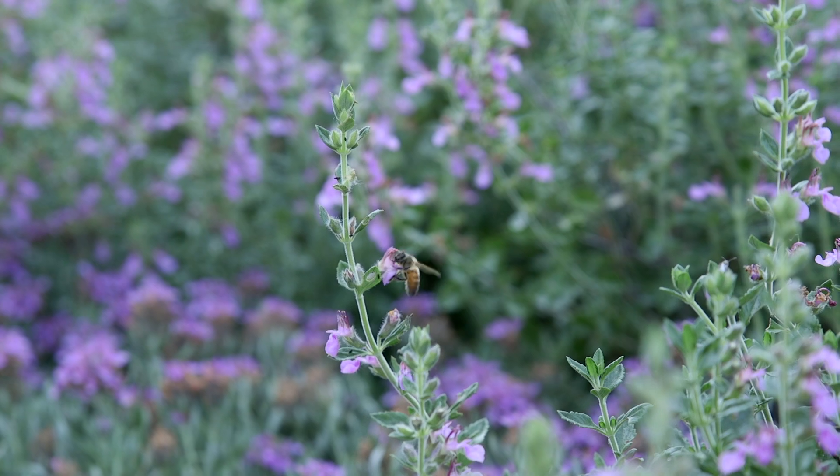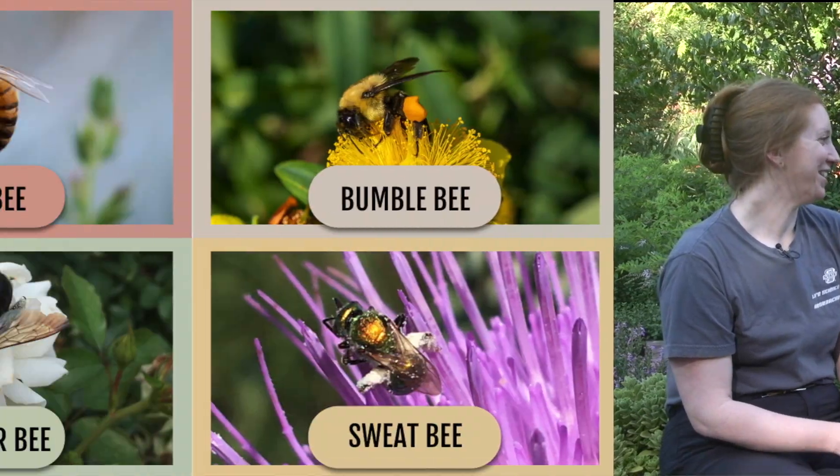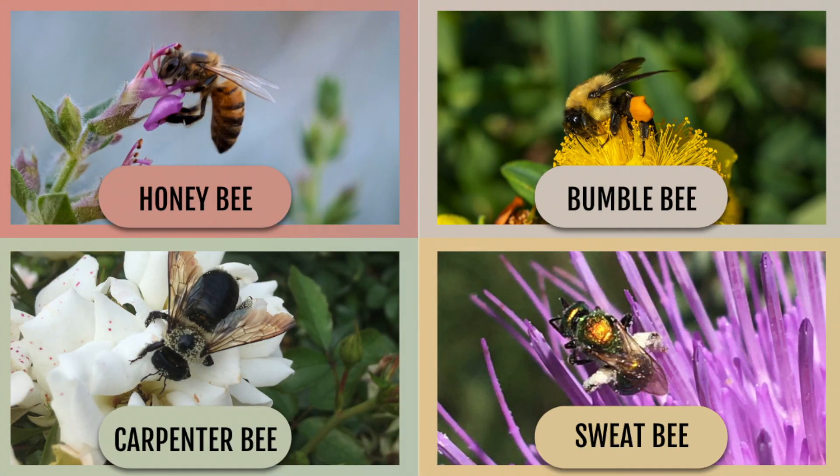Honey bees are one of the most common species you'll see around, but actually they're not native. So when talking about native bees, I mean basically anything that's not a honey bee — bumble bees, carpenter bees, sweat bees, which are really tiny.